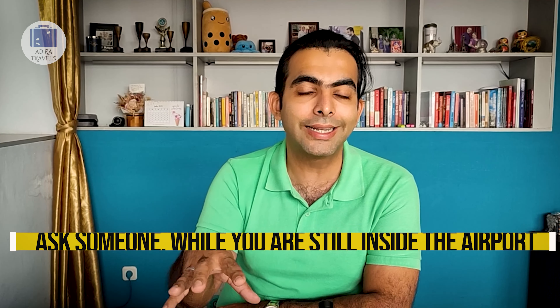We have also shown how you can buy a new SIM card in Jakarta — you can view that video as well. This is Raja from Adira Travels, and we hope this video helped you out. Stay safe, keep smiling, and see you next time. Bye-bye.